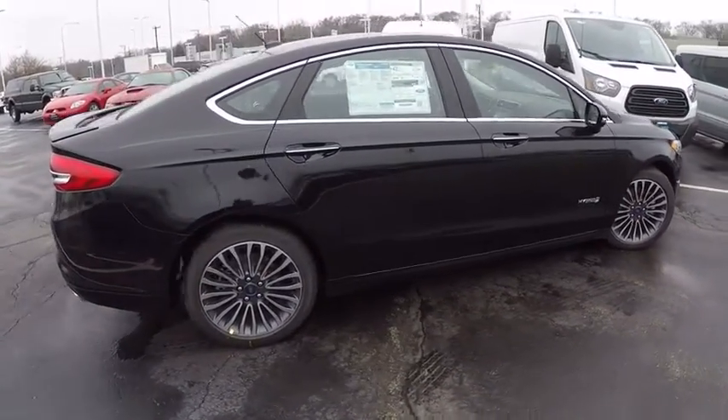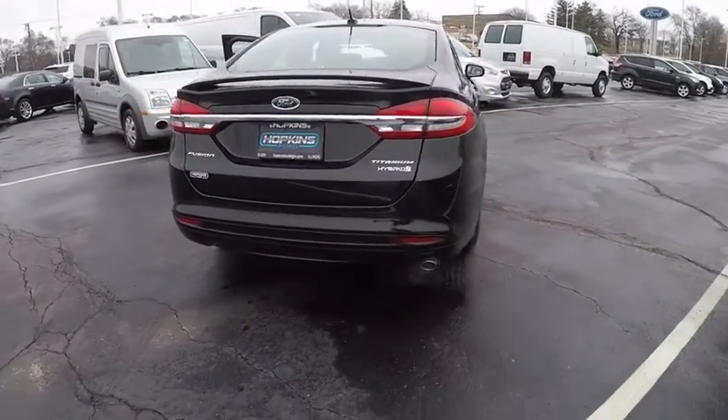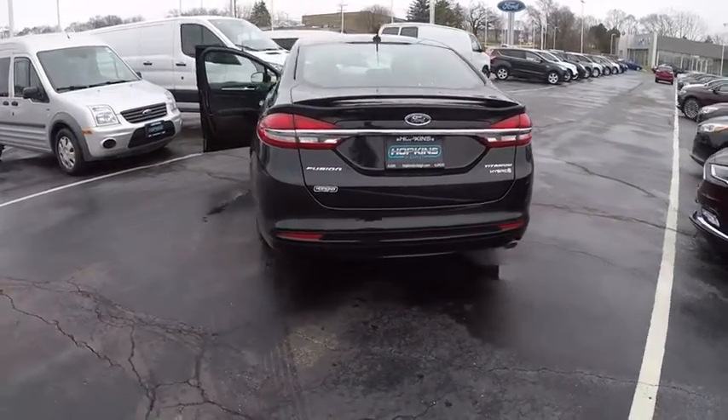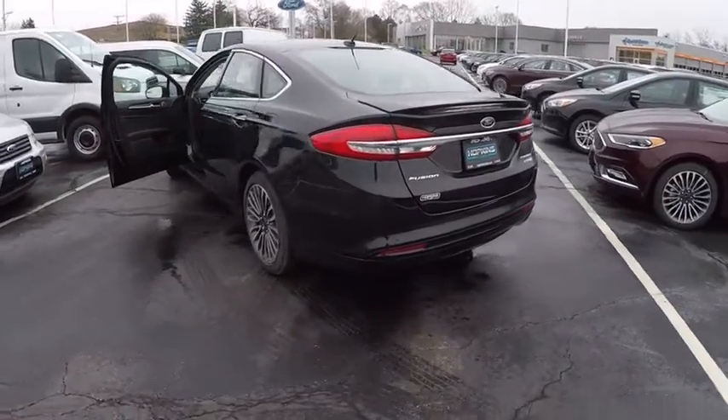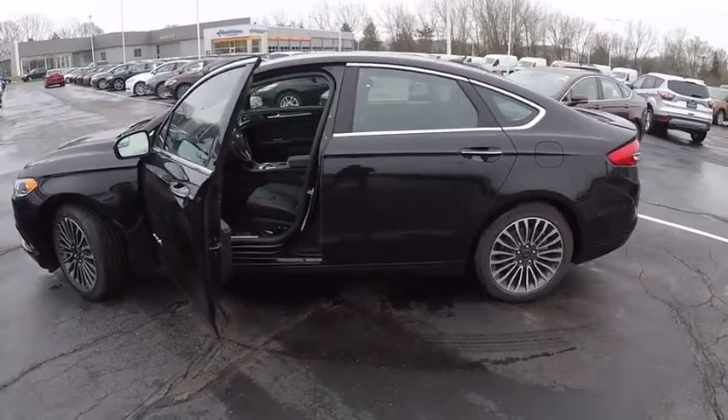Here are some of this vehicle's great options: remote engine start, power passenger seat, backup camera, keyless entry, leather-wrapped steering wheel, power steering, driver lumbar, driver airbag, adjustable steering wheel, and front floor mat.